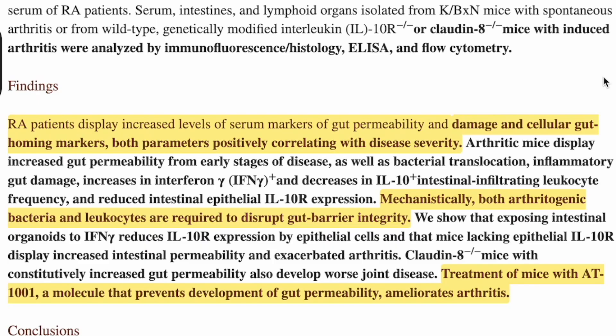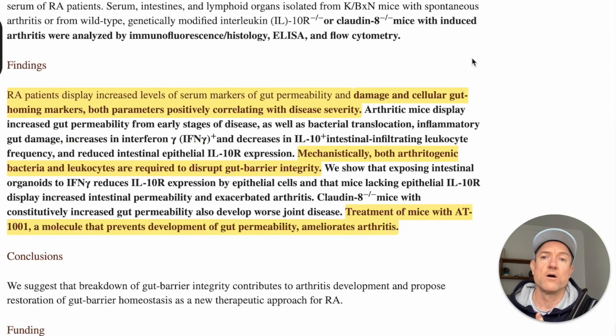First of all, they found that rheumatoid arthritis patients display increased levels of serum markers of gut permeability. Serum means blood, so they've got more activity of gut permeability in the blood. They can measure this by looking for things like lipopolysaccharides, which are particles inside the cell membranes of certain types of gut bacteria. When they leak into the bloodstream, you can measure them there and determine how much of that stuff is in the blood.